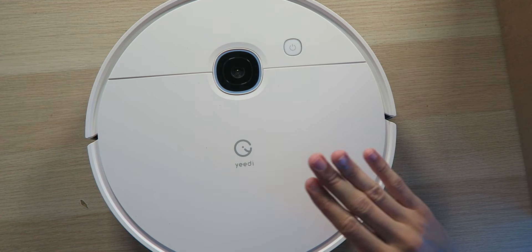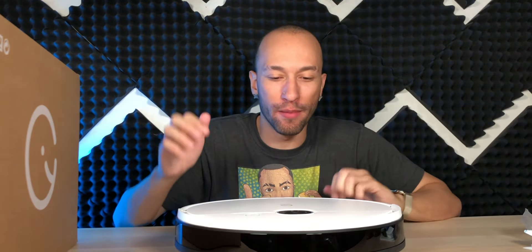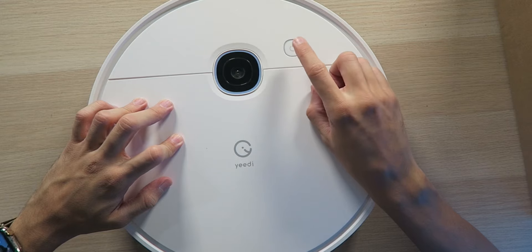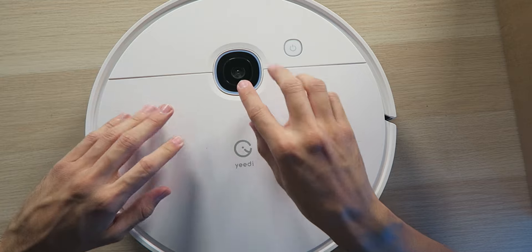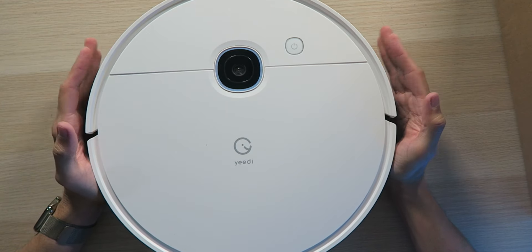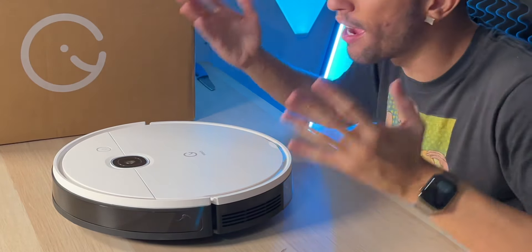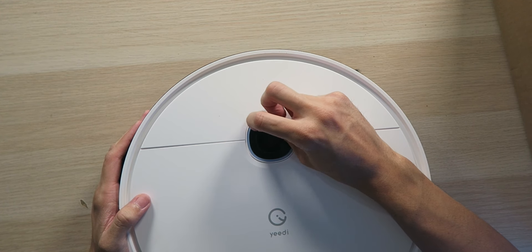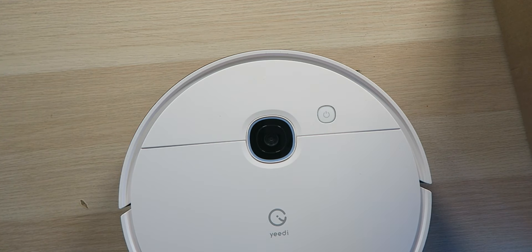Wow, this looks very nice — I love the matte white design. The matte white finish means it won't look dirty or be a fingerprint magnet like a glossy surface would. On the top we have a power button that also functions as a pause button, and right next to it a camera which is actually the mapping sensor so it can map out the entire room. On the front there's a bumper so if it bumps into a wall it knows to turn around. Make sure you remove all the protective plastics so the sensors function properly.